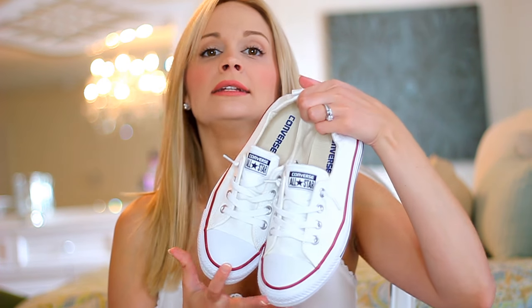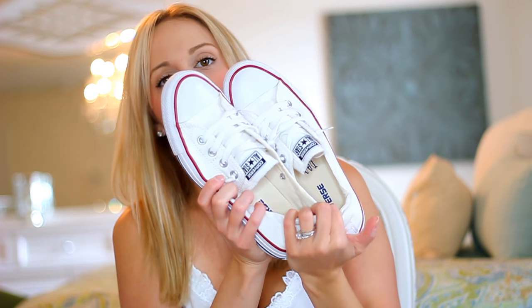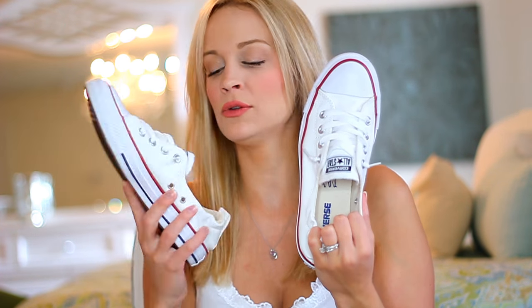I also finally got a pair of Converse All-Stars. I don't know why it took me so long — I think everyone's been wearing these since I was basically born. You just slip them on because the back is stretchy, which is great especially if you're a mommy on the go. I just got the plain white. These are the most comfortable tennis shoes of all time.